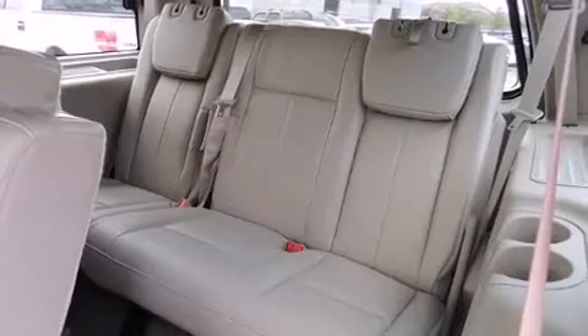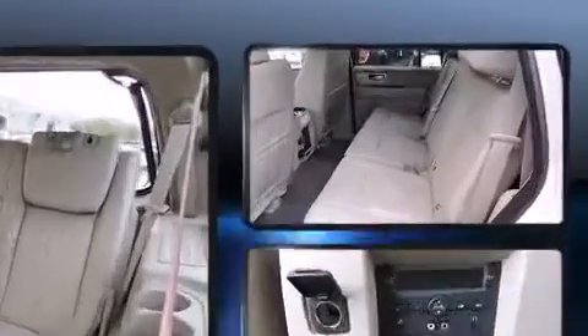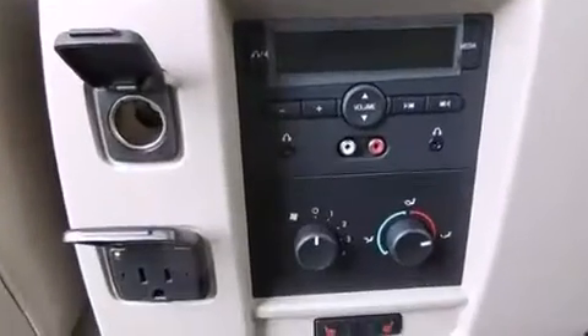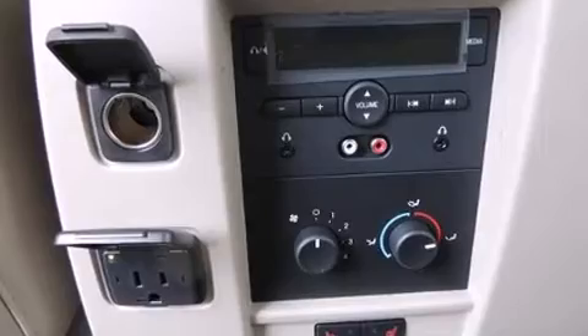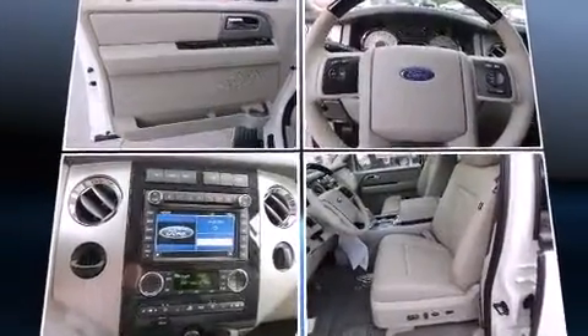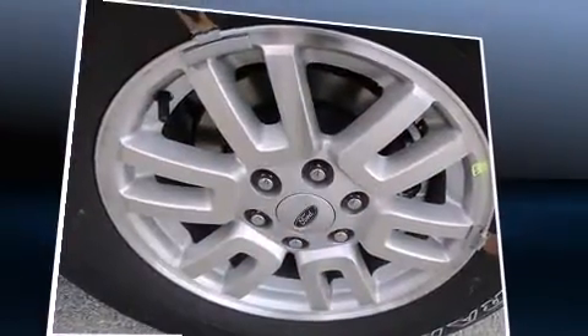Rear passengers enjoy the seat heating functionality, keeping them warm during the winter months. Third-row seats provide an even greater maximum passenger capacity. You and your passengers will enjoy the stereo system, which includes a CD player with MP3 capability and seven speakers, enhancing the audio experience throughout the interior.